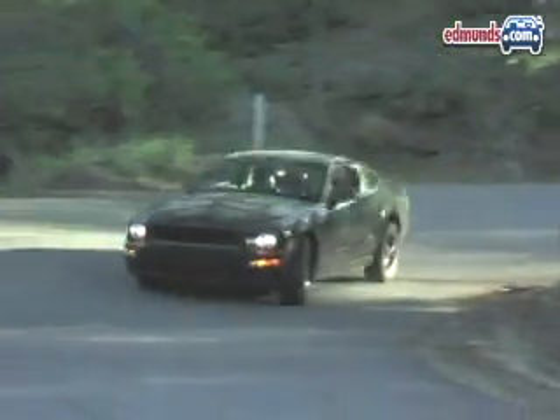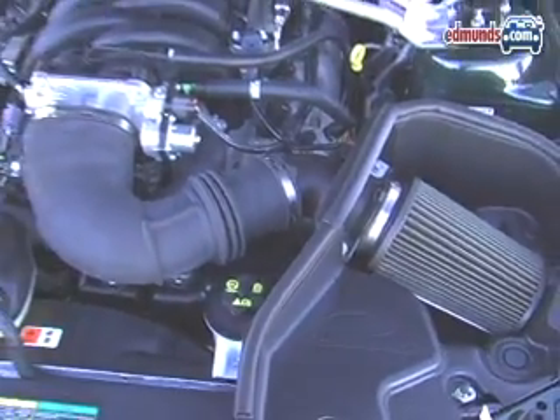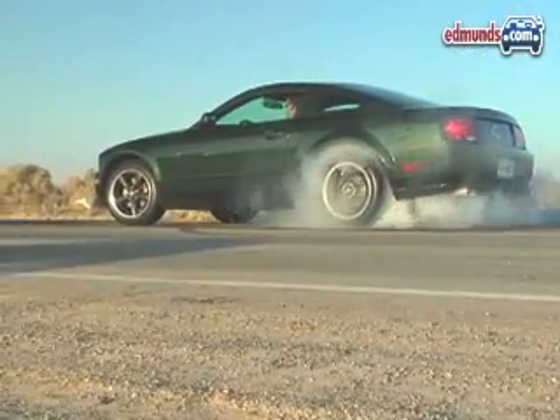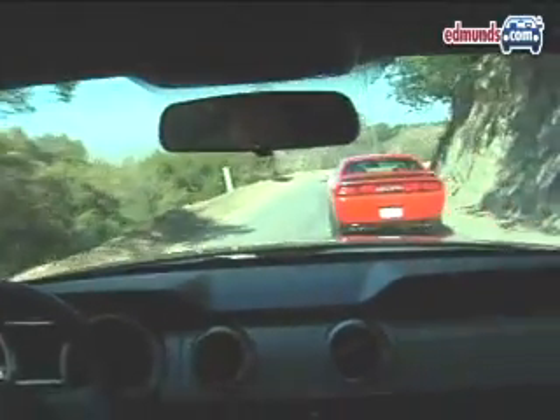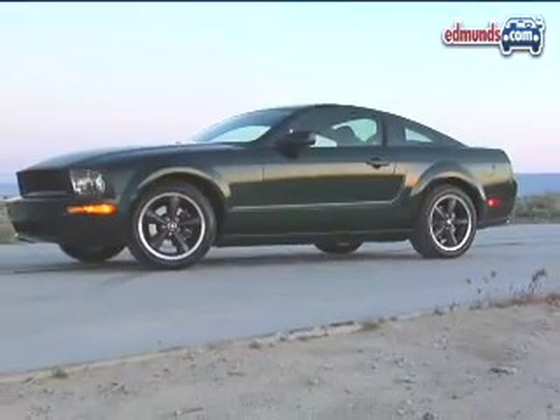The Bullitt counters with a potent V8 and hair-raising exhaust note of its own. The 4.6-liter engine's redline has been extended to 6,500 versus the GT, and output is now 315 horsepower. That doesn't sound like much compared to the Hemi, but the Mustang has a manual transmission and is 600 pounds lighter.